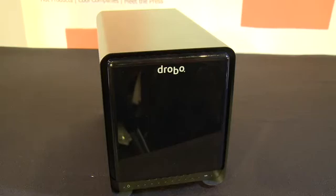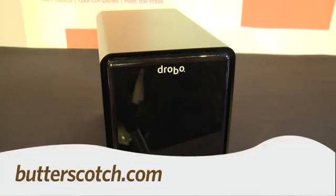For GadgetTV, first look at Showstoppers at CES 2011. I am Andrew Moore Crispin. For more sweet stuff, visit Butterscotch.com.